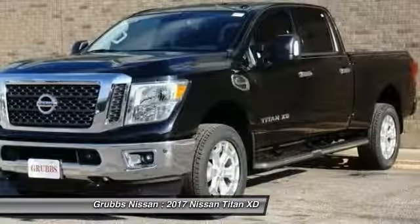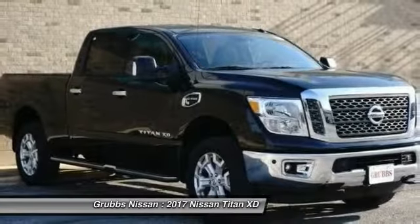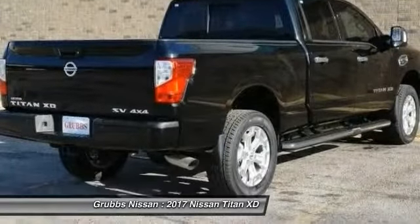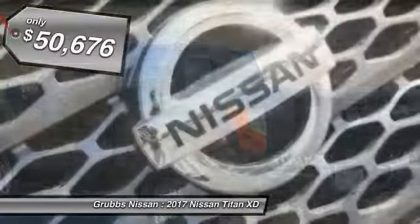But the benefits don't stop there. The massive interior cab boasts a fold-up rear bench seat and a flat loading floor. When it comes to power and comfort, the Titan can't be beat and is priced below $55,000.